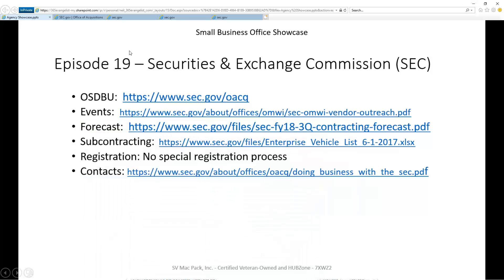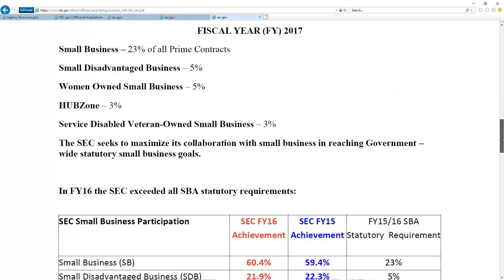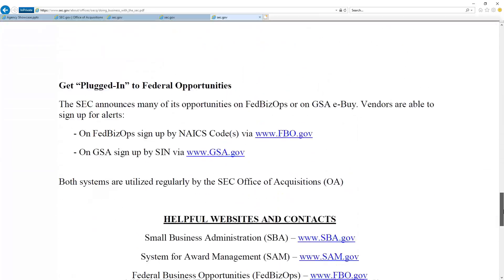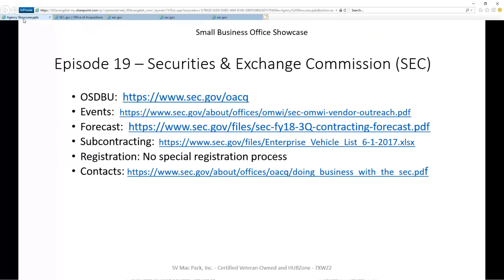The best place to start is as a small business. For registration, there's nothing special required. The last thing I want to show you is the contacts — they do have one contact. When you come in here, there's a sheet that talks about doing business, and way down at the bottom of the sheet, there is a small business specialist that you can reach out to in order to begin to learn more about SEC and build a relationship with them.